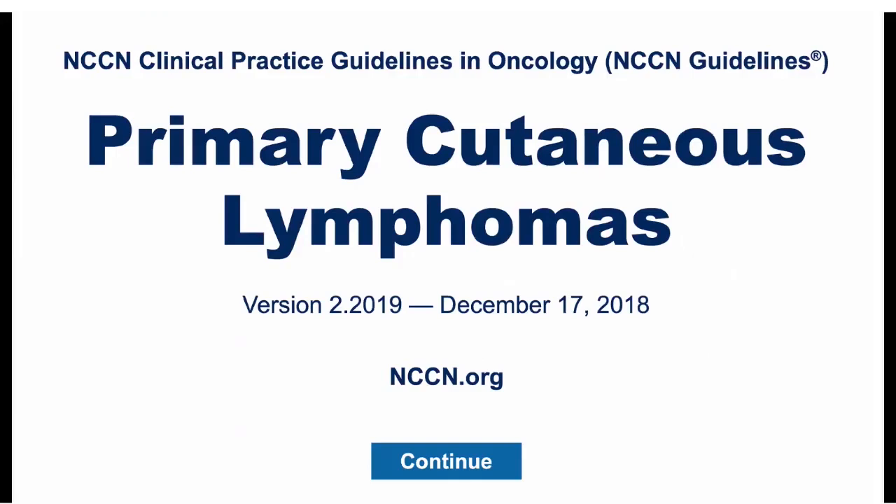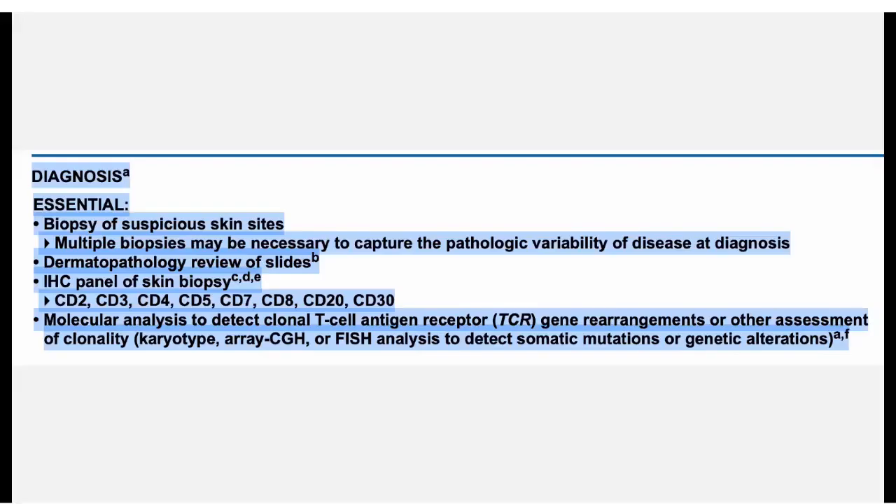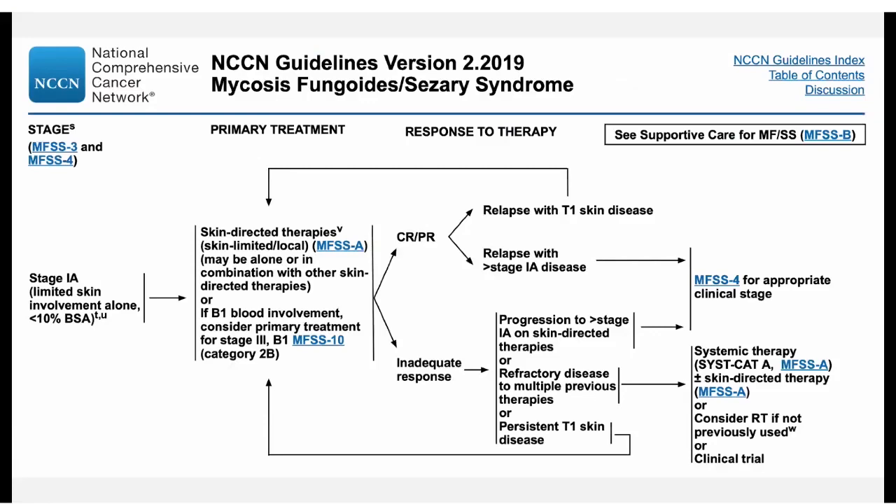I'd like to introduce the NCCN guidelines and what they say about diagnosis and treatment of cutaneous lymphomas. They talk about essential lab work, including the clonality testing, pretty much exactly what Carrie covered. Keeping in mind that there is no one blood test or lab test for mycosis fungoides or T-cell lymphoma — it's a clinical and pathological diagnosis. Their algorithm for early stage, less than 10% body surface area, recommends skin-directed therapies unless there's blood involvement.